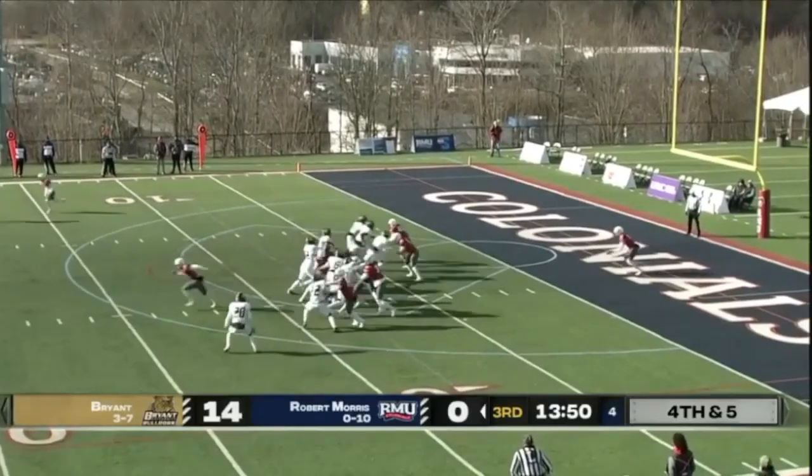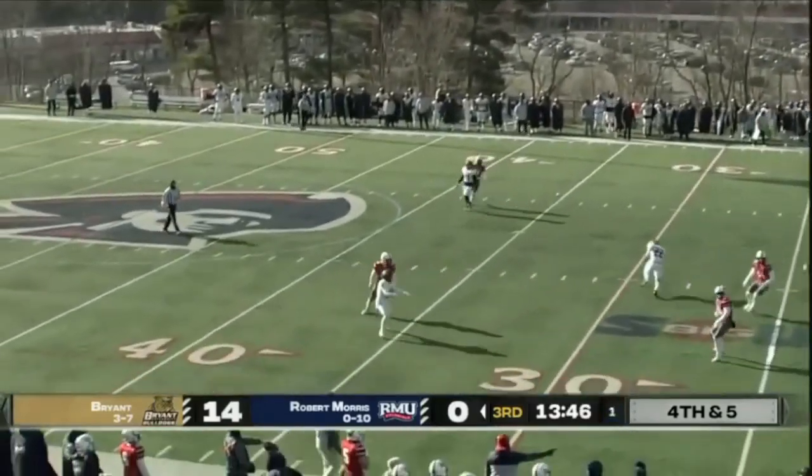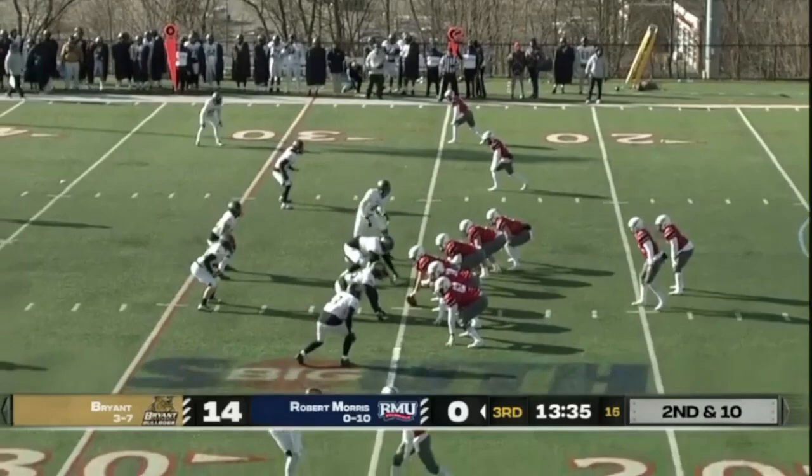Would have been right near that first down, with the line of scrimmage being the 10. Instead he will get behind the football — this will take a bounce.